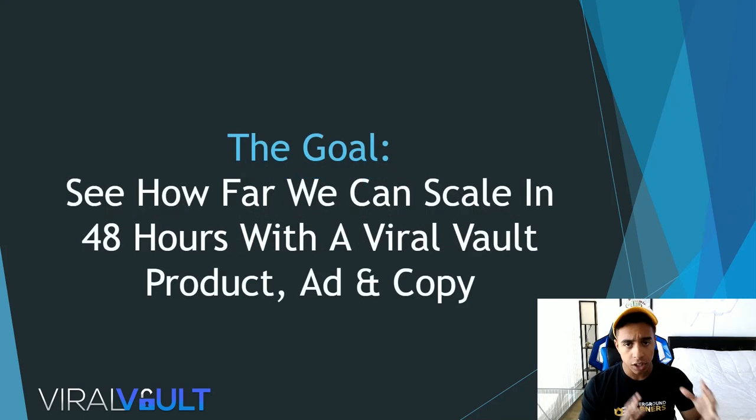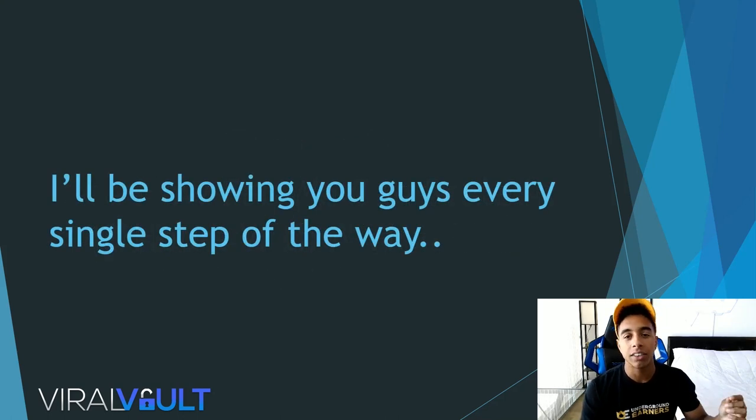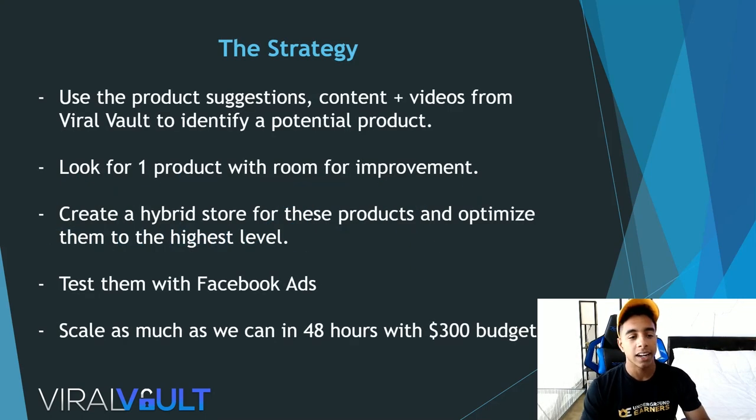The goal in the next 48 hours is to see how far we can scale with a Viral Vault product and ad. I'm going to show you the product I selected on the back end — no need to worry. My team looks for products that have gone viral, meaning they've shown interest and proven there's a market for the product, and there is room for improvement. When I show you the product you'll fully understand what I mean.